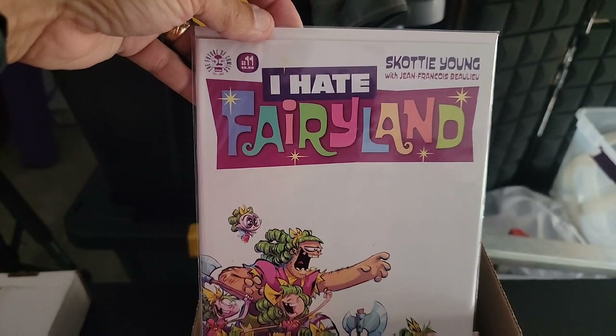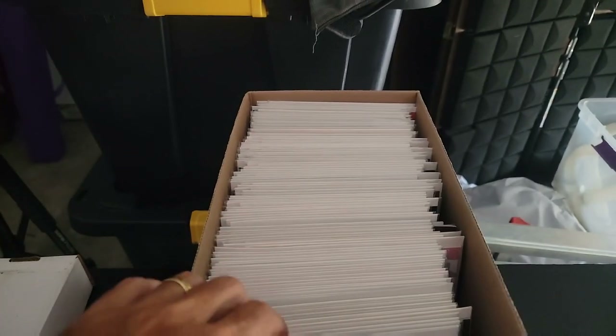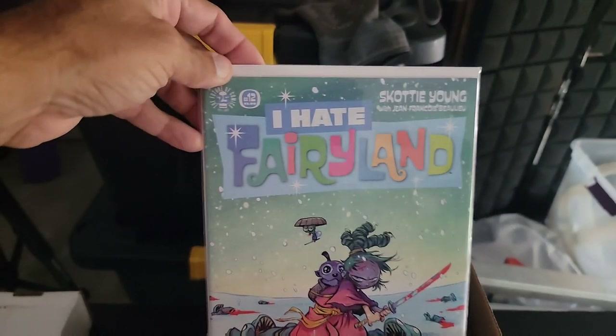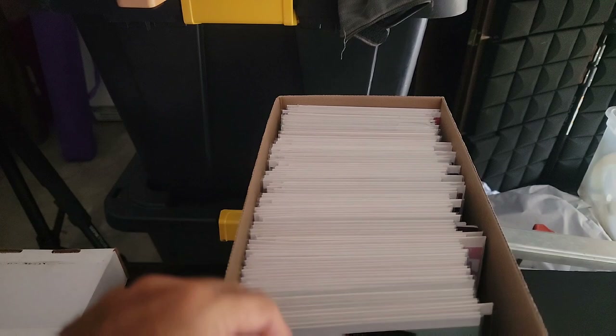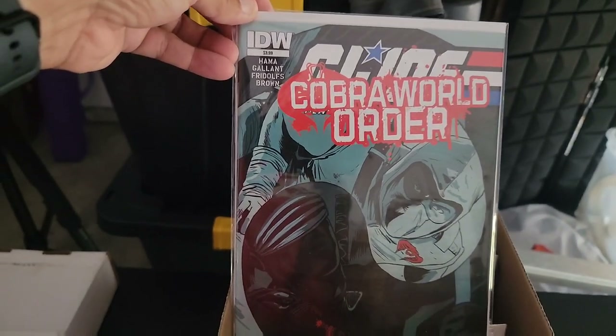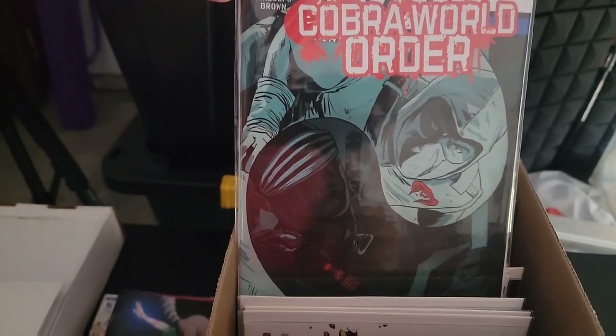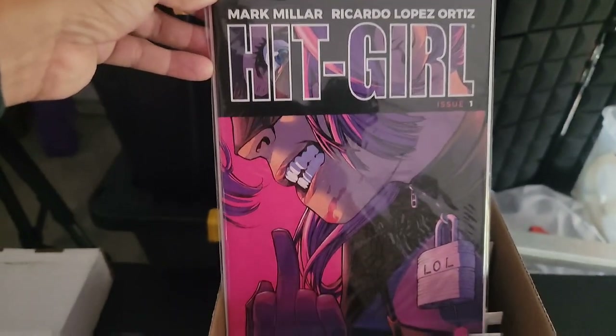More I Hate Fairyland — issue 11, wow, we went that long with this? Issue 12. Then GI Joe Cobra World Order. And we have Hit Girl.